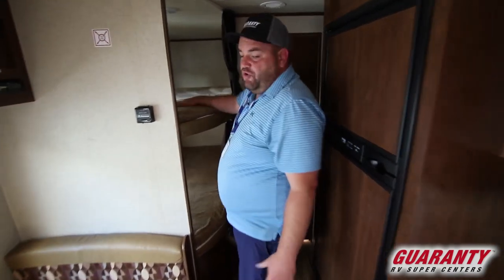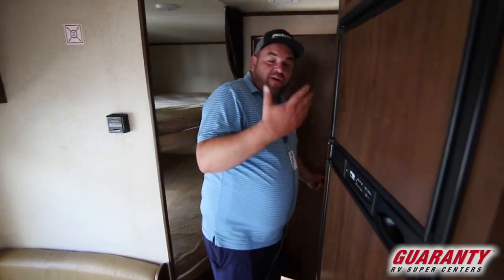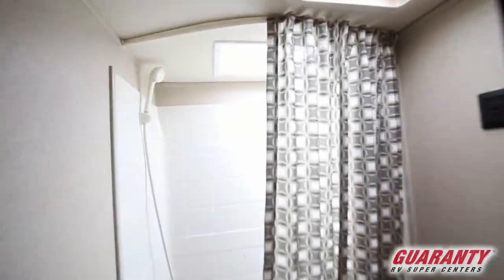It's got two wide bunks back here, good for a child or an adult. There's also a sink outside, which makes it easy — while somebody's brushing their teeth, somebody can still get back into the bathroom.